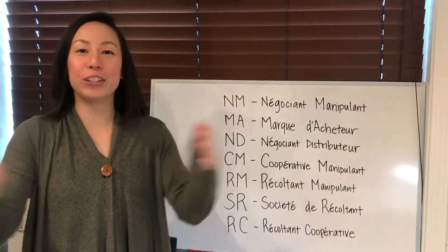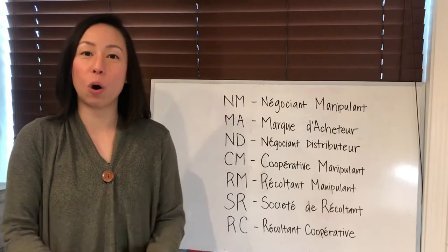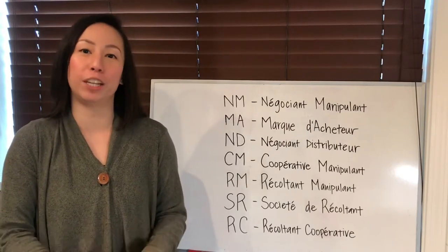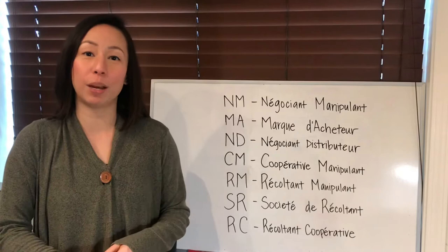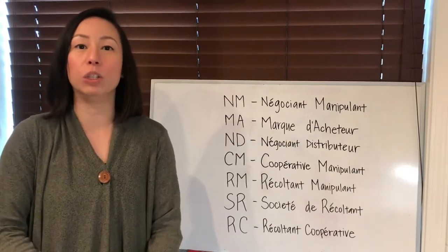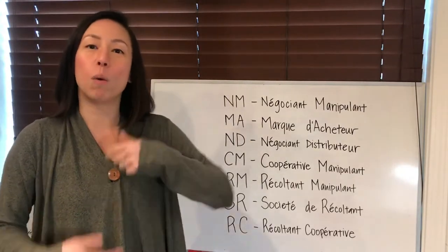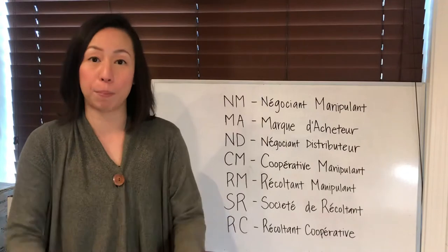Hi, thank you for watching. Today we're going to talk about the two-letter codes on every single bottle of champagne that help you decode and understand the producer a little better. This might help you the next time you go out and pick up a bottle of champagne. On every bottle of champagne, there are by law required to list one of these two-letter choices, which defines what kind of producer the champagne house is.